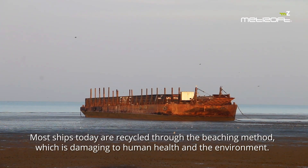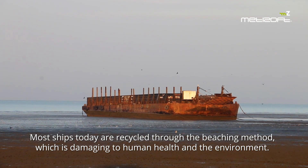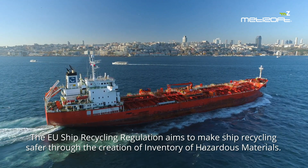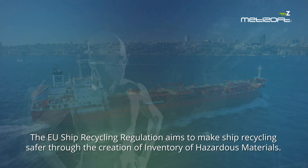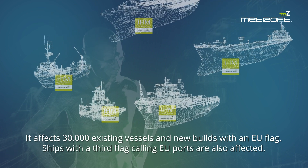Most ships today are recycled through the beaching method, which is damaging to human health and the environment. The EU Ship Recycling Regulation aims to make ship recycling safer through the creation of an Inventory of Hazardous Materials. It affects 30,000 existing vessels and new builds with an EU flag.